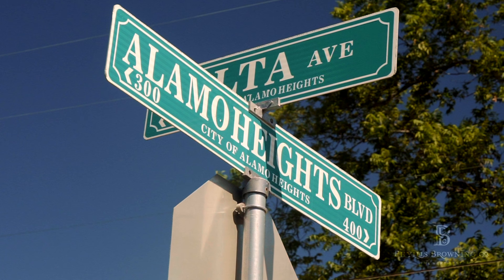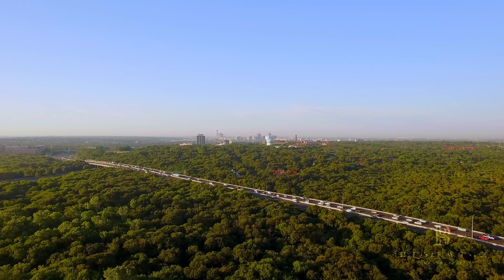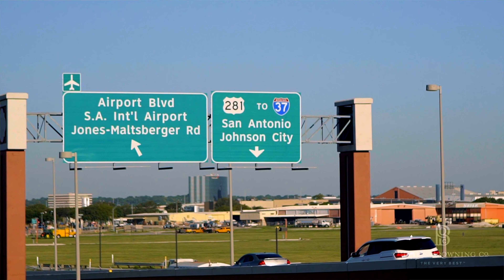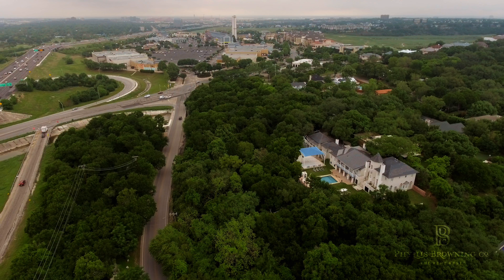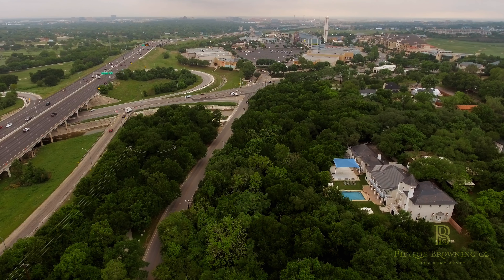Alamo Heights is located in the heart of San Antonio, north of downtown and south of Loop 410. We are three to four minutes from the airport and five to eight minutes from downtown. Our location is so centrally located that it makes getting anywhere in the city of San Antonio easy, and you're usually going against traffic, so that makes it very handy for everybody.